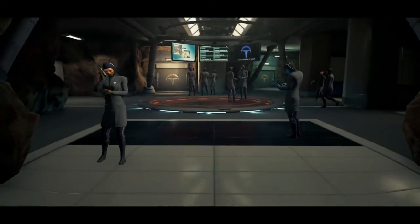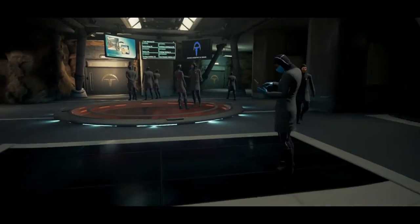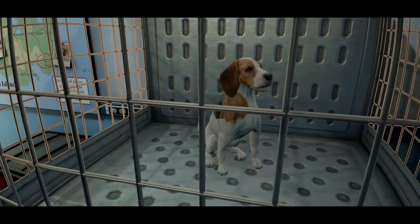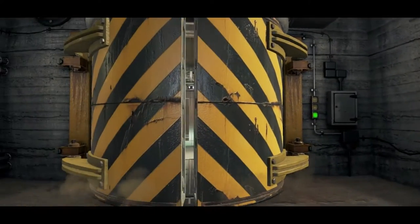We also immediately knew that VR gave us a great opportunity to tell a very different type of story. With VR, you're fully immersed and present in the world. Stories that are more grounded and based on human interactions and emotions tend to feel much more believable and much more powerful.